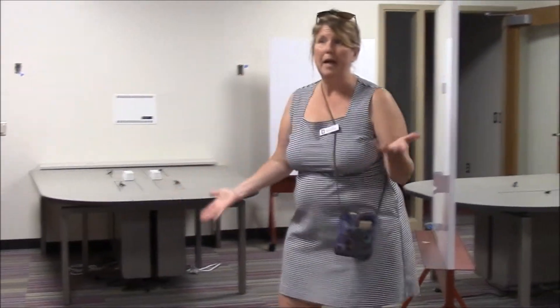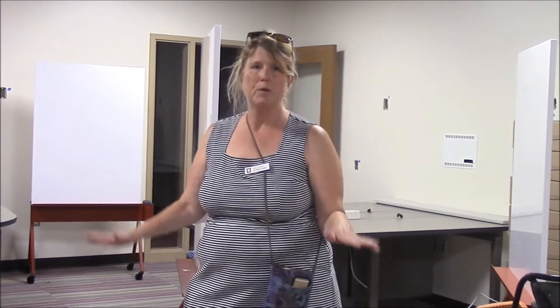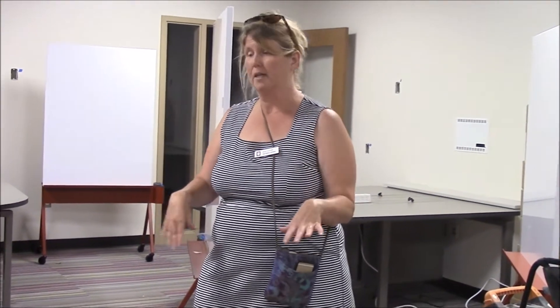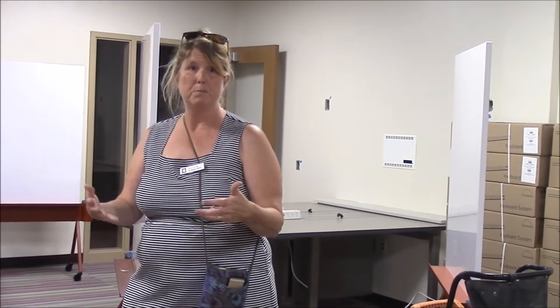This is our gaming lab. It will be fully installed with game technology and game software, and students in the game design major will work in here as their computer lab and hub. The game design faculty are located in this area. There's also a 3D lab where students can experiment with 3D technology. The development of the BS in game design is kind of exciting for us. Any questions? Anything else you'd like to see in particular?